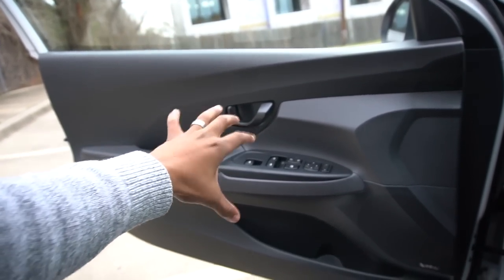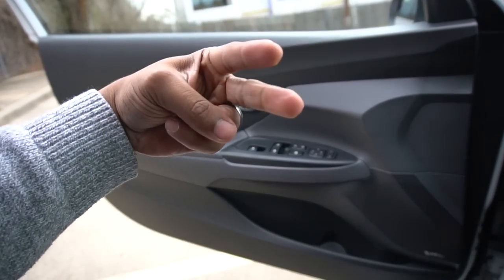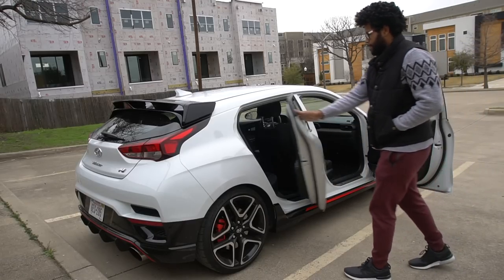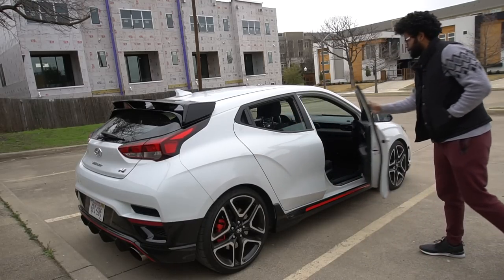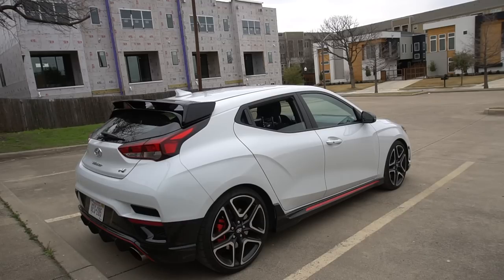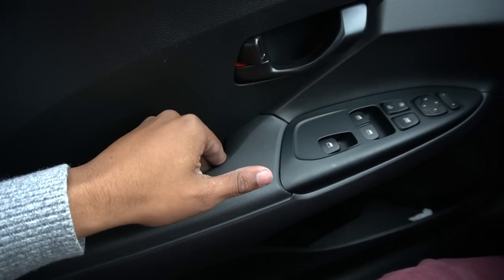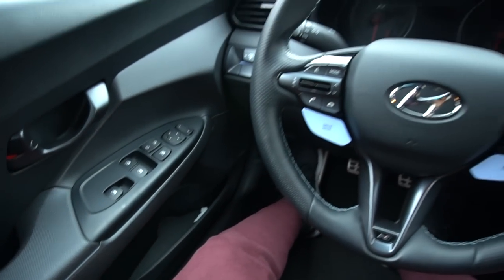Just to note — the Veloster has one door on the driver's side and two doors on the passenger side. It makes it a bit more practical for curbside use. In the US, most curbs are on the right side, so the second door on the right helps if you have kids or need curbside access. It's a pretty solid door shut.